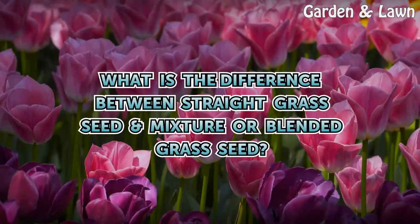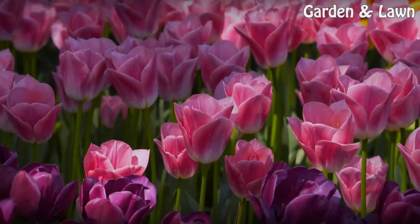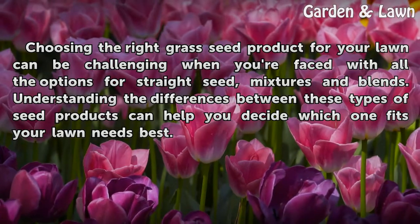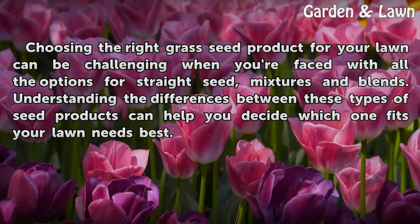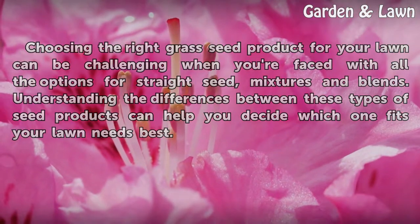What is the difference between straight grass seed, mixture, or blended grass seed? Choosing the right grass seed product for your lawn can be challenging when you are faced with all the options for straight seed, mixtures, and blends. Understanding the differences between these types of seed products can help you decide which one fits your lawn needs best.